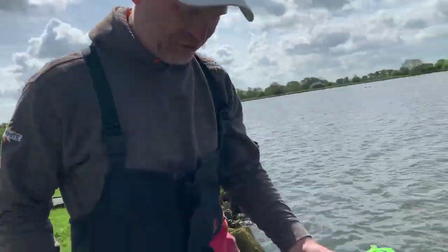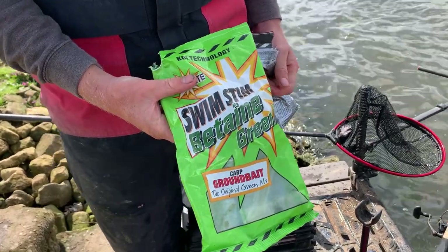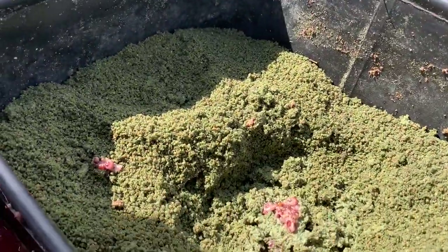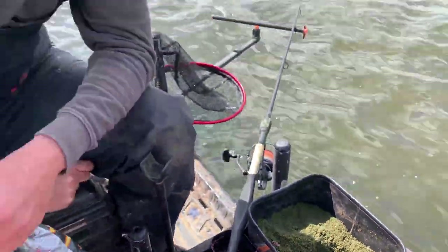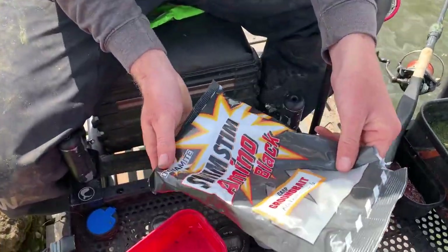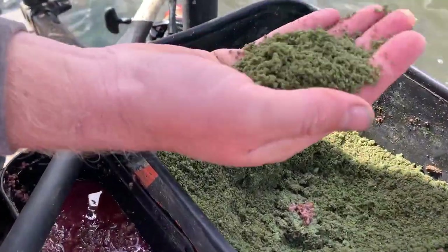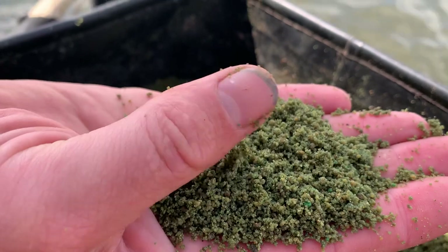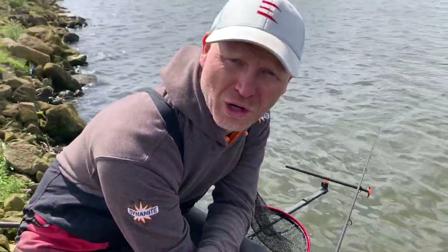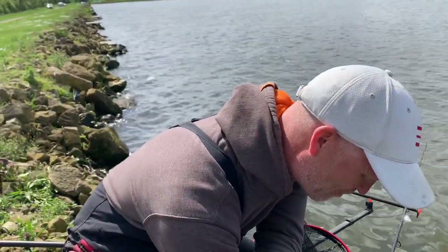For the groundbait mix today, put these in the carrier so they didn't get blown away. We've mixed up a bag of Swim Swim Green — we all know about Swim Swim Green, been used for years, fantastic groundbait for bream. But the water's not really that coloured, it's clearer than normal, so I just want to take the edge off it. That's where the old amino black comes into play, and you can see the groundbait is darker than normal — a nice dark shade of green.